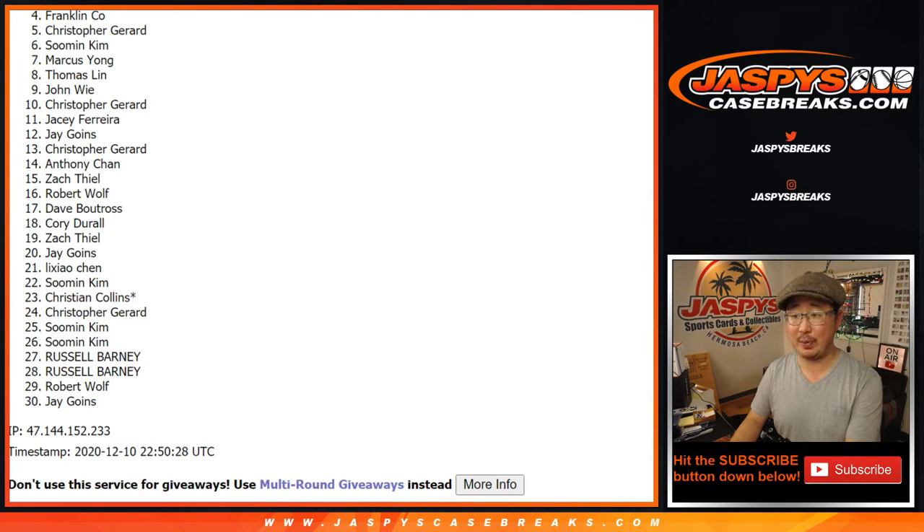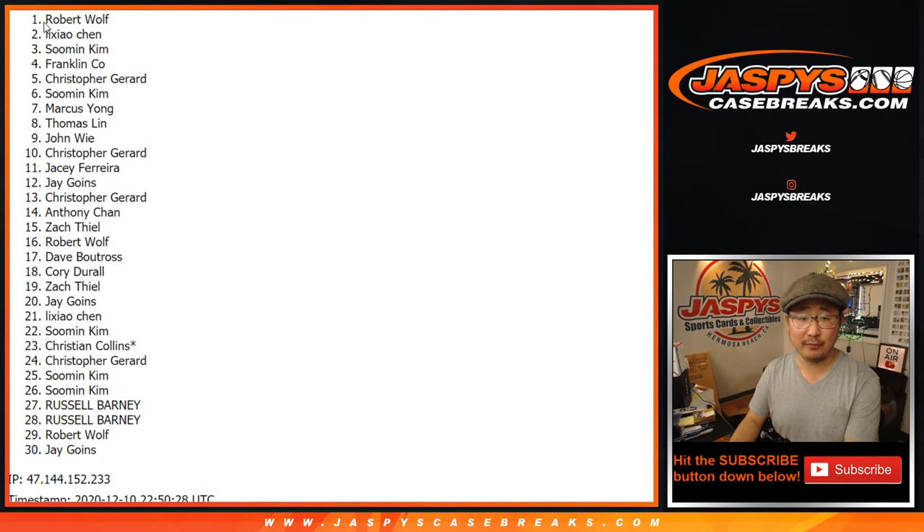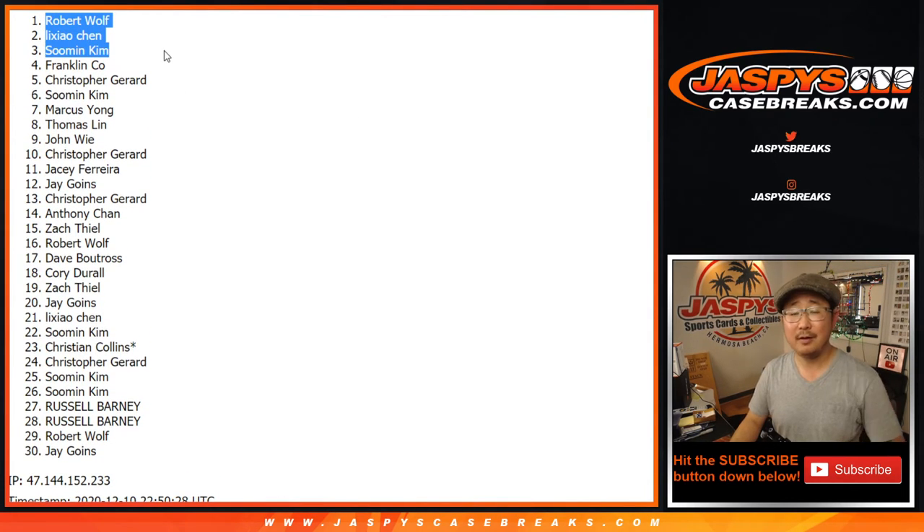Congrats — big congrats to Su Min, Li Zhao Chen, and Robert Wolfe. $500 mixer spots going your way. We'll put Prism Pack 261 next to your name so you know it came from this particular pack break. Thanks for watching everybody — better luck next time. Try again; there's another one up already if you want to chase some more packs or more spots in that big mixer. I'm Joe, I'll see you next time.